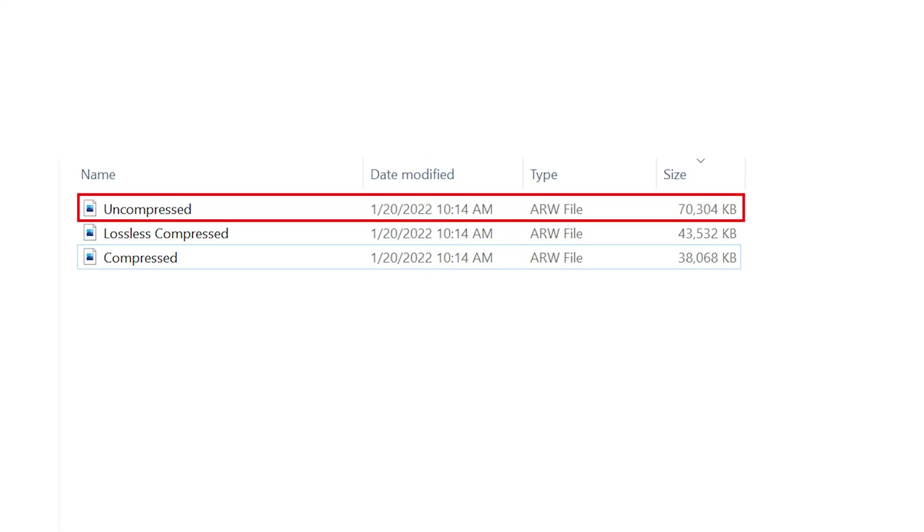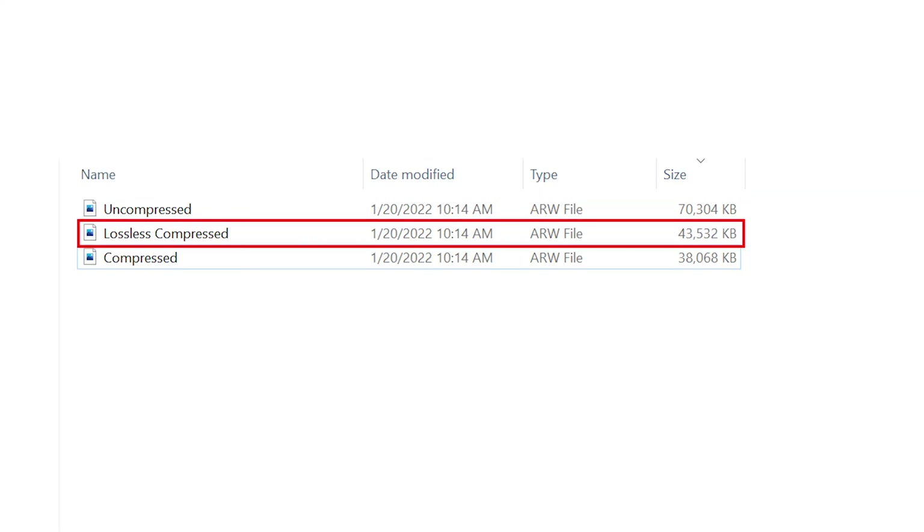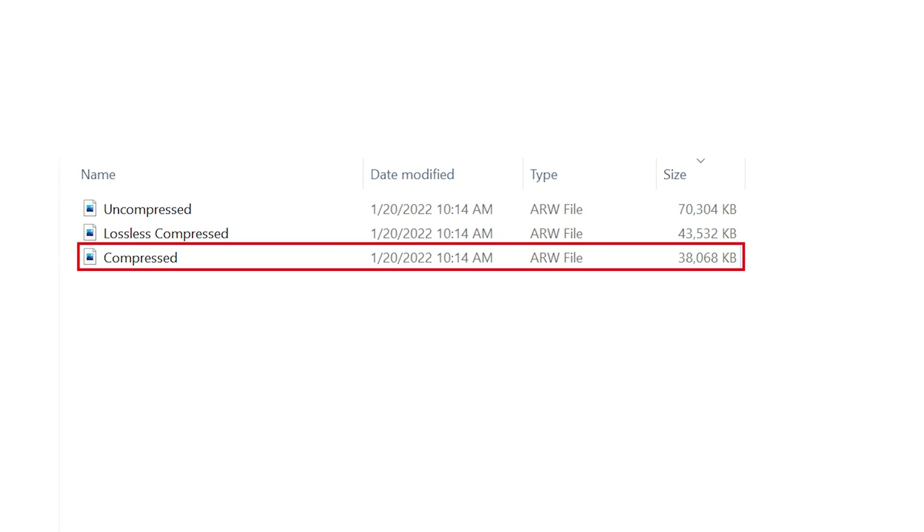Number one: file size. Uncompressed is 70 megabytes. Lossless compressed is 35 to 40. Compressed is 35. It's interesting that lossless compressed falls right in the middle and is almost the same size as compressed — that's one of the reasons I recommend it. Every SD card in your camera will be able to hold more photos on a shooting day if you shoot lossless or compressed, and lossless seems to be a really great compromise for all of that.